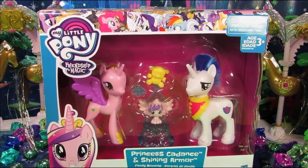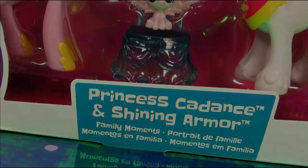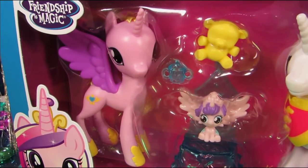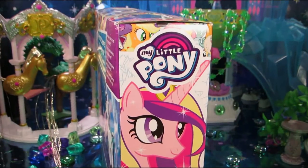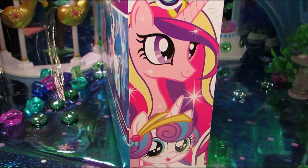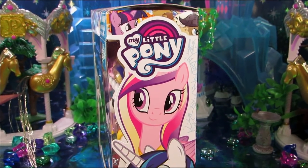Hey, are you ready for some family drama? Because I have the Family Moments gift pack right here. The set comes with Shining Armor, Flurry Heart, and Princess Cadence. But Cadence, girl, what is going on with your forehead? This set was purchased for about 15 bucks on Amazon.com, but when I look at my shopping history, it was purchased over a year ago, so it may or may not still be in stores.